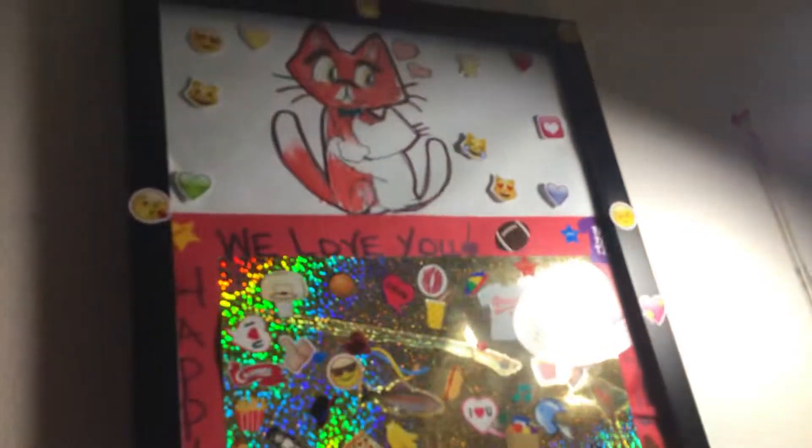Last but not least, we have the hucking cats and the Father's Day cat. It's kind of like a rainbow, so it's like a dance floor. That's all the pictures and all the things we got — thanks!